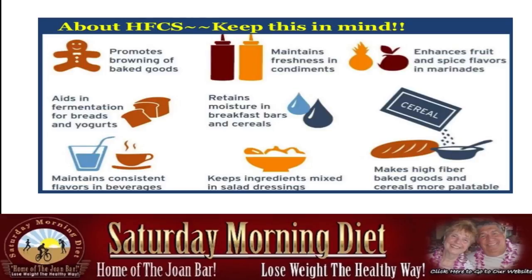About HFCS, keep this in mind: it promotes browning of baked goods, maintains freshness in condiments like mustard and ketchup, enhances fruit and spice flavors in marinades, aids in fermentation for bread and yogurts, retains moisture in breakfast bars and cereals, makes high-fiber baked goods and cereals more palatable, keeps greens mixed in salad dressing — that's what I discovered — and maintains consistent flavors in beverages.